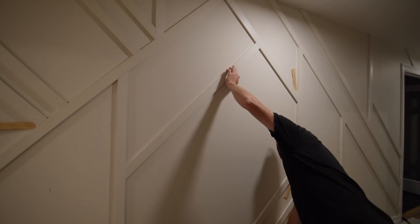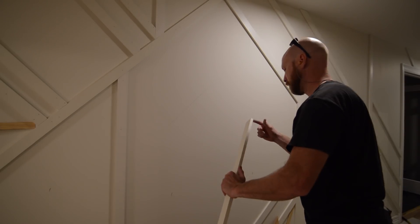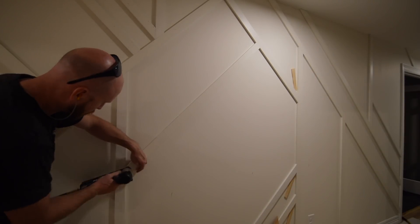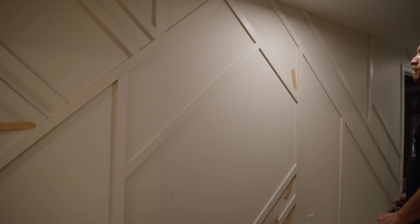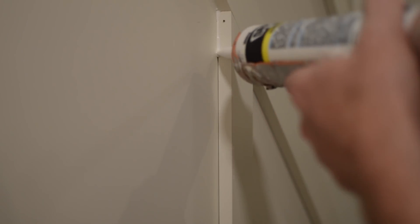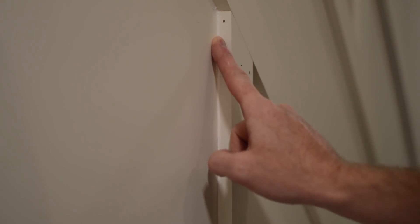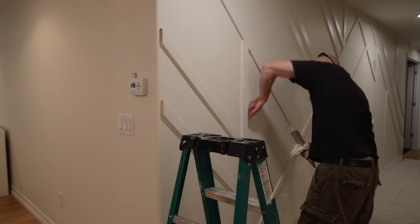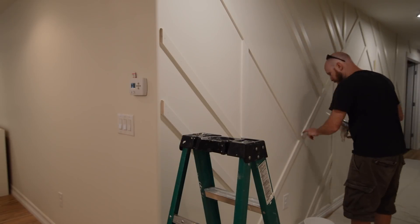If my head looks shinier than normal in this shot, I was sweating a bit. I was working real hard to try and get these last couple of pieces installed before one of our massive afternoon thundershowers blew in. After all the pieces are nailed in place, I turn my attention to prep and I like to start with caulking. In my opinion when installing painted moldings or any mill work, this isn't an optional step — I think it's absolutely necessary if you want the end result to look nice and professional.